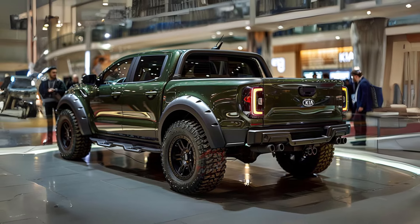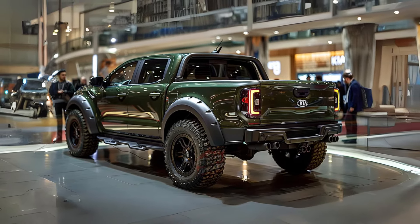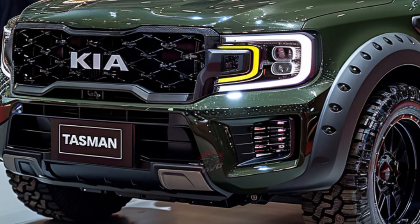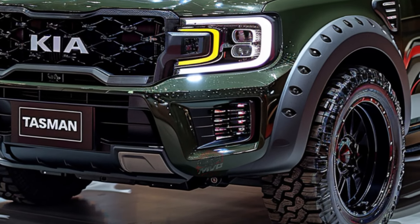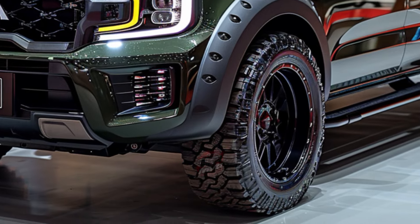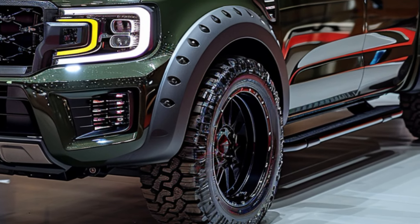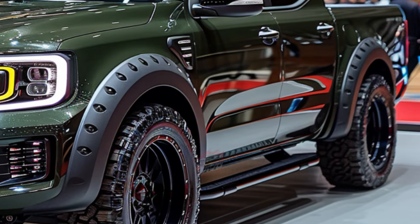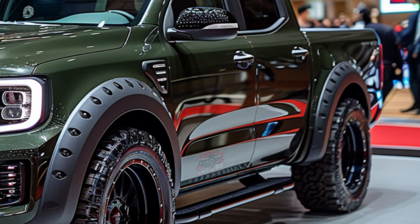This pickup seamlessly blends sleek aesthetics with functionality, featuring a sturdy bed liner and exterior accessories for exceptional durability. The Kia vehicle showcases unique tail lights on the robust tailgate, enhancing both its aesthetic appeal and visibility. Furthermore, the tailboard comes with a user-friendly handle or step for easy access.